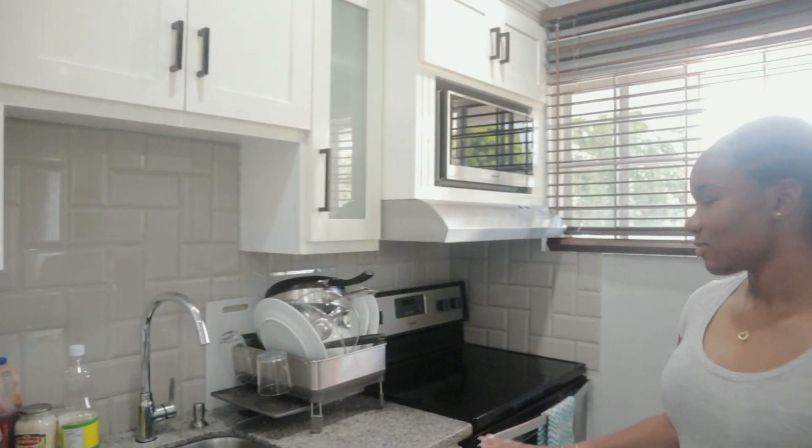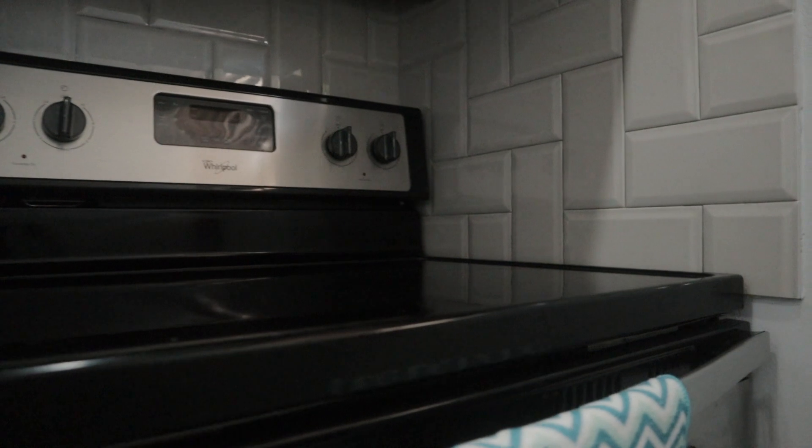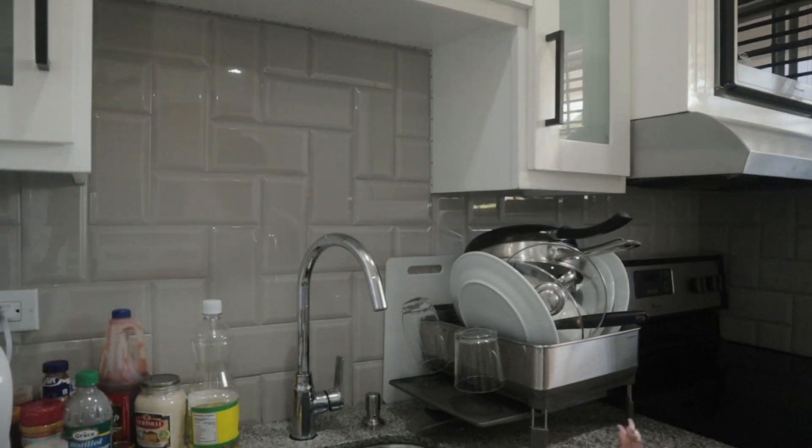Right here is our mini kitchen, a wonderful stove, easy to cook. And a nice little sink, a mini fridge.